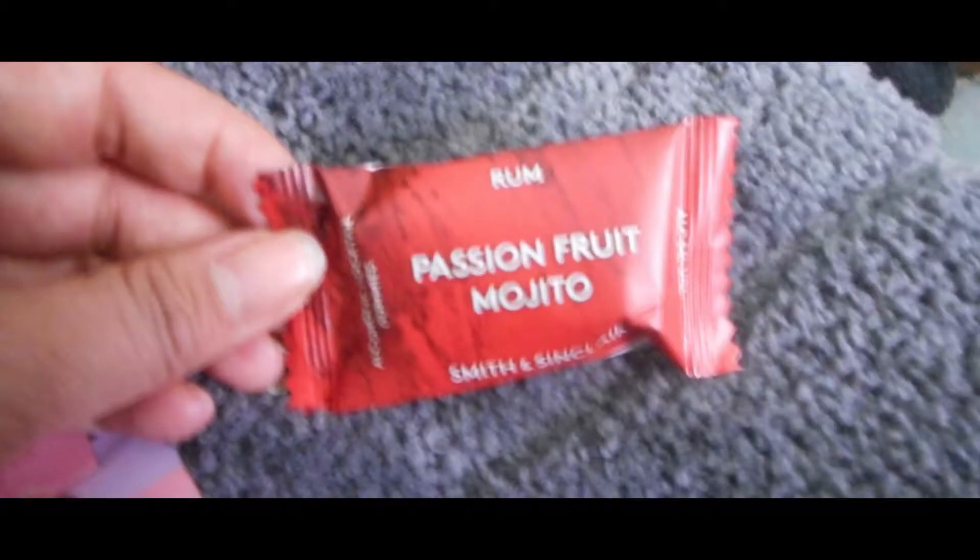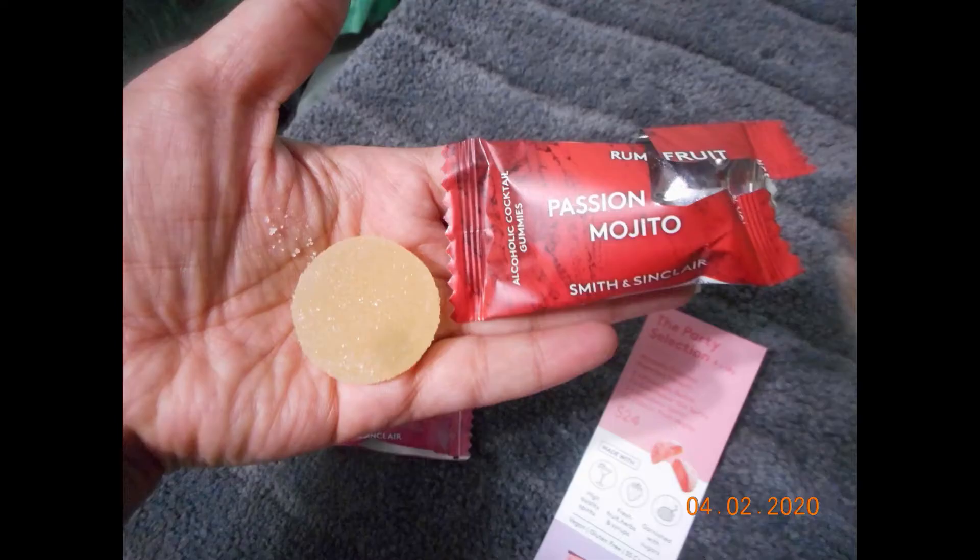I was also sent a rum passion fruit mojito. I tried the rum passion fruit and it actually wasn't too bad. They were quite large — I was surprised. They're about the size of a quarter and they're covered in sugar. It wasn't too bad, so stay tuned.